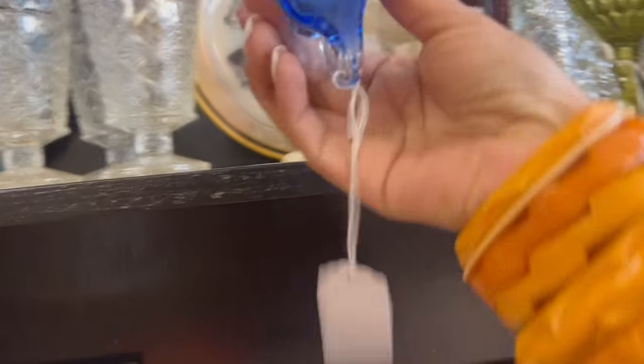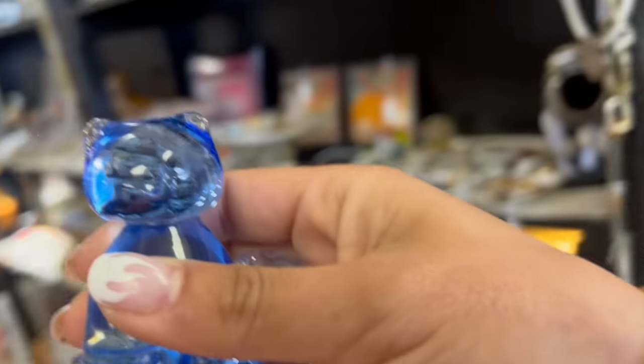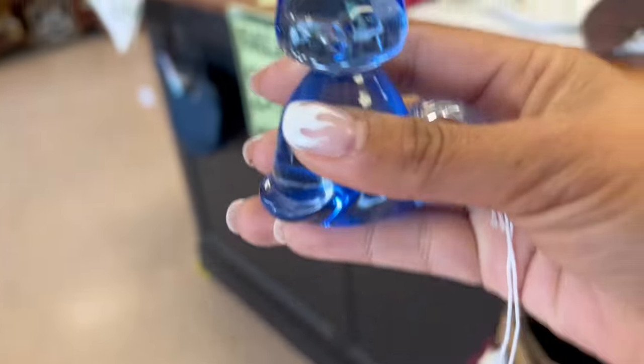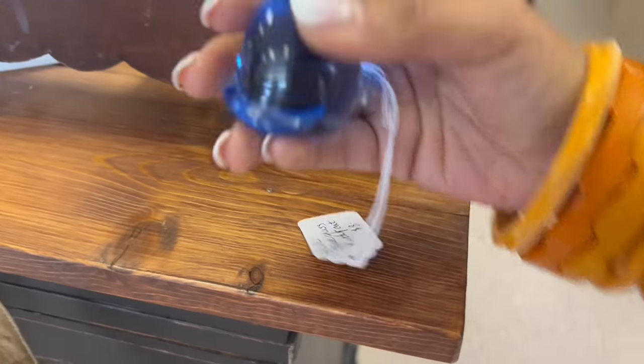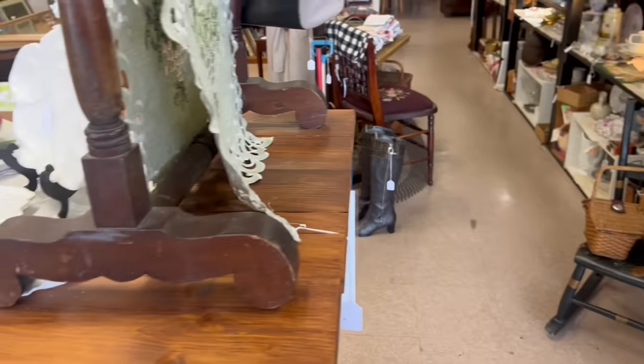Blue cat — I don't think I have a blue glass cat. I swore I saw a discount sign. Yeah, 20% off entire booth unless marked firm. So for $6.40, I'll take that. I think we might've made the count today — we're probably really, really close.